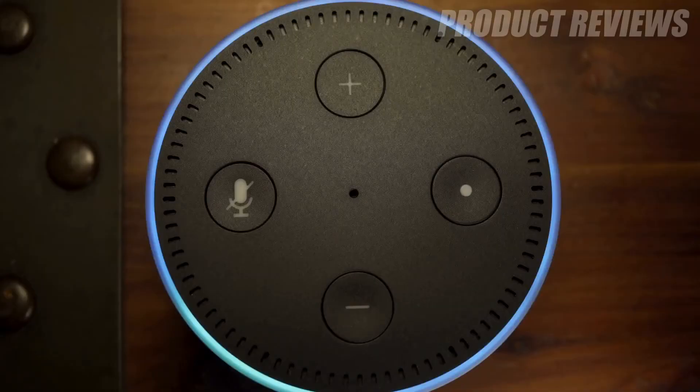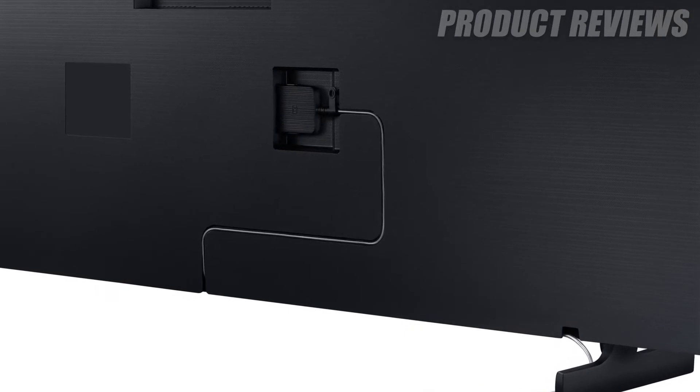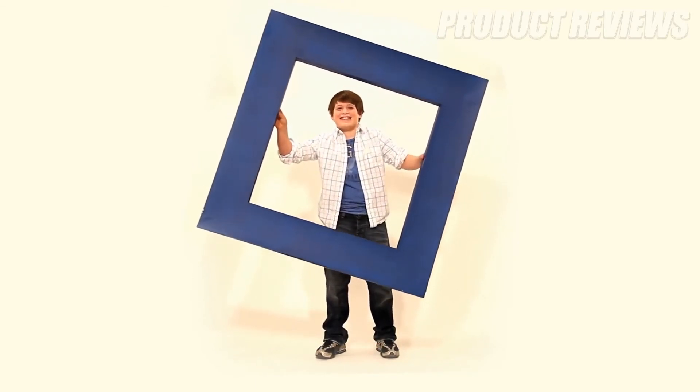It has Alexa built-in and supports most major streaming apps. When it comes to picture quality, you won't be disappointed, since The Frame delivers a full Ultra HD picture. If you want a unique television that is unlike any other, you can't go wrong with The Frame.